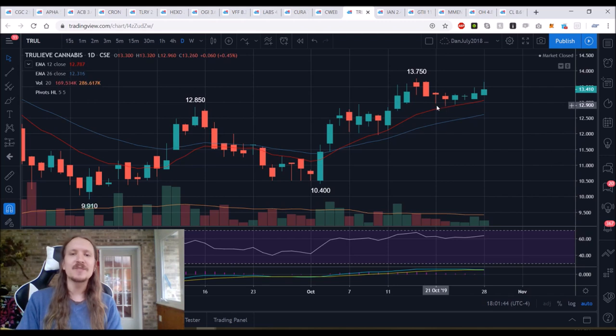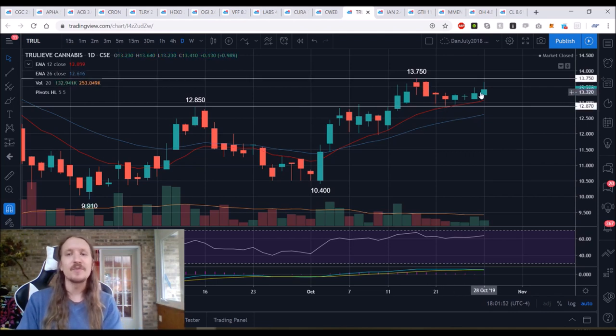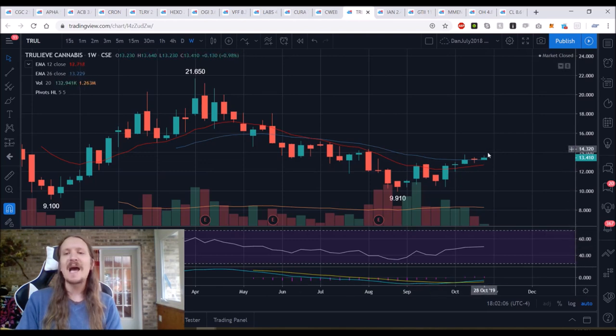TRUL — still riding this swing trade position from a couple weeks ago. As long as we hold 12.87, I will remain in this trade. If we reject from 13.75, which we did today — rejected by 11 cents — if we come down now and break 12.87, we then have a daily lower high and lower low. I personally would no longer want to be in my position if we lose the daily uptrend. From there, we zoom out and look for a weekly higher low to try and form compared to 10.40.